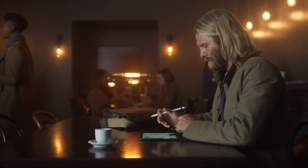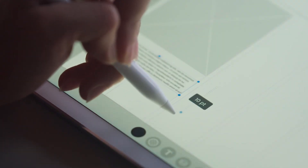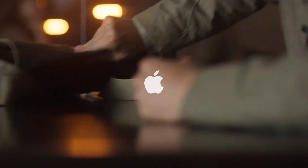The new iPad Pro gives everyone the ability to do amazing things — things you thought you could do only on a PC, and things you've never done before. It's where we believe personal computing is going.